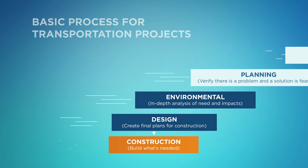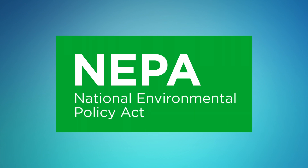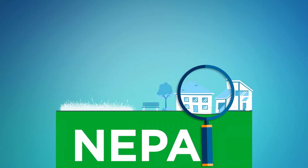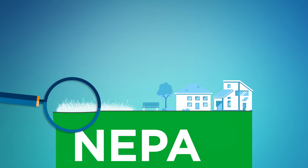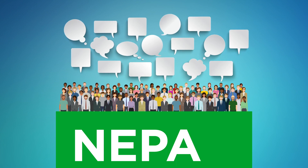An important step in the project development process is performing an environmental analysis. When a project is federally funded or when other federal actions are required, this analysis must follow the National Environmental Policy Act, also known as the NEPA process. The NEPA process ensures agencies make informed decisions. It requires disclosure of impacts to ecological, historic, cultural, economic, and social resources, both potentially adverse and beneficial. The NEPA process often benefits from public involvement and participation, which helps lead to better solutions.